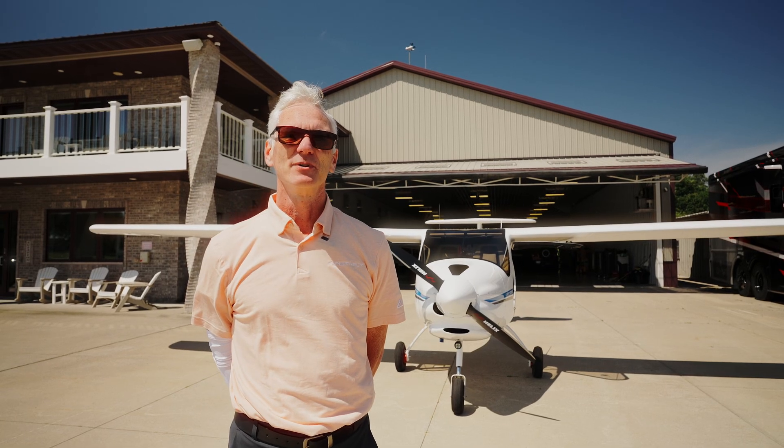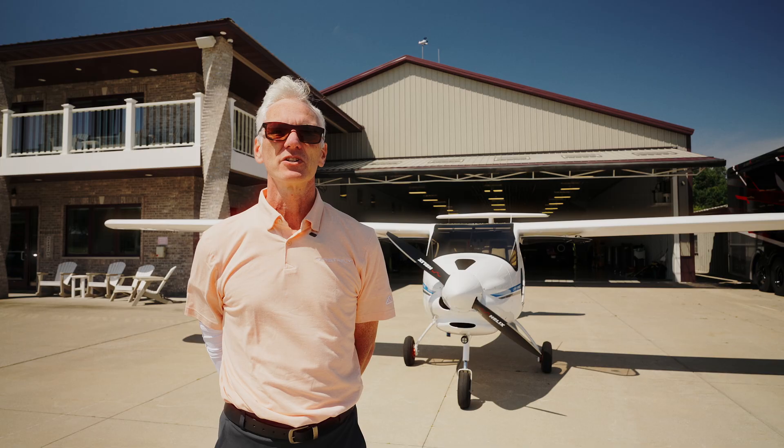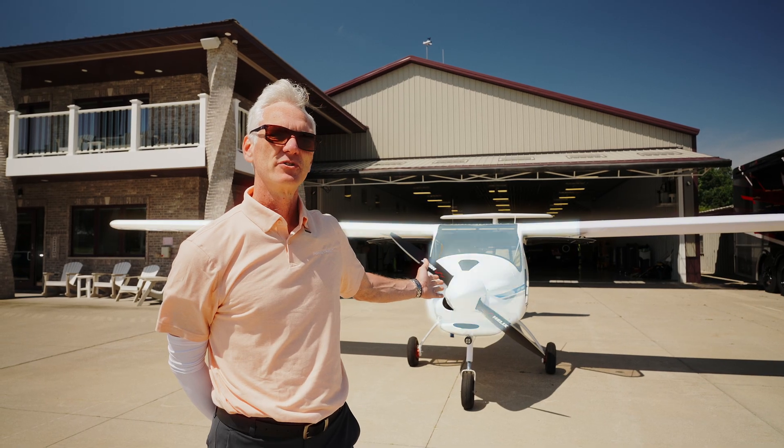Hello, my name's Anthony Nicodemo. We're here at Brennan Airport, 10 miles north of Whitman Field in Oshkosh, and this is the Pipistrel Alpha Trainer.